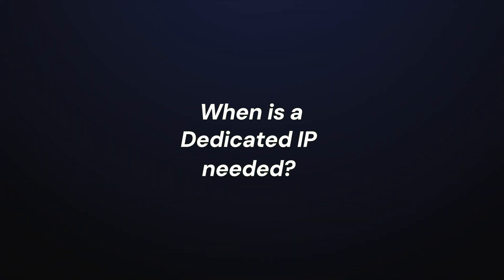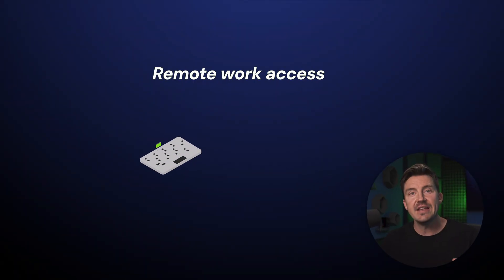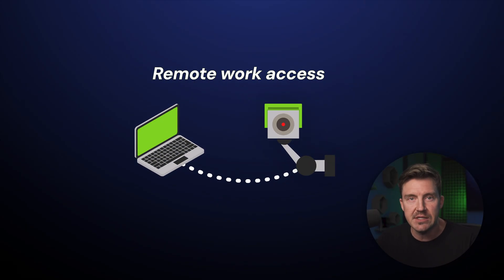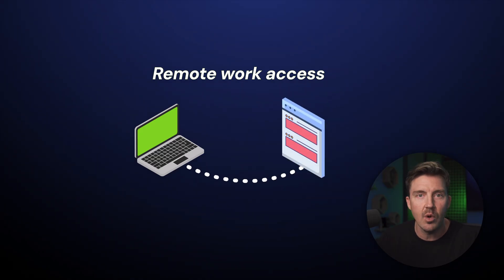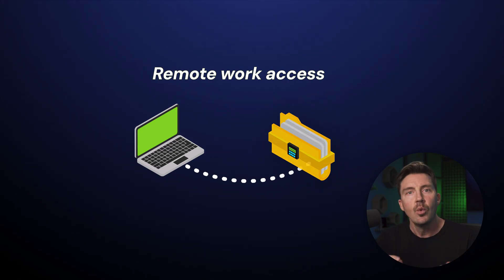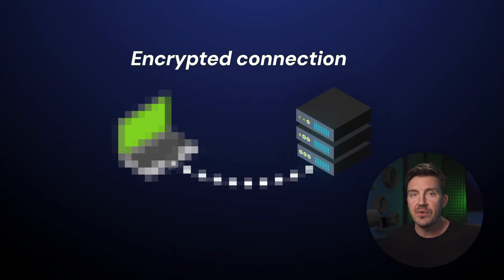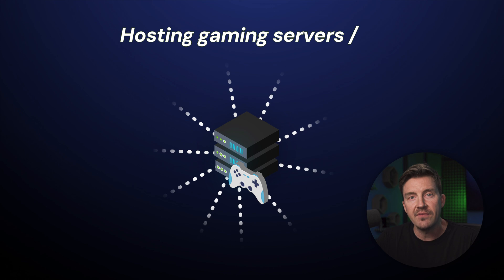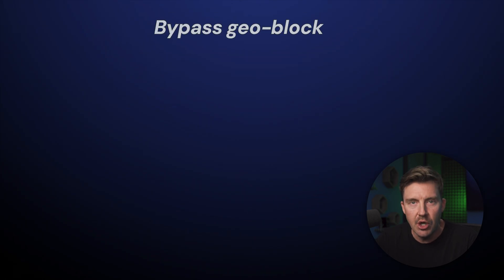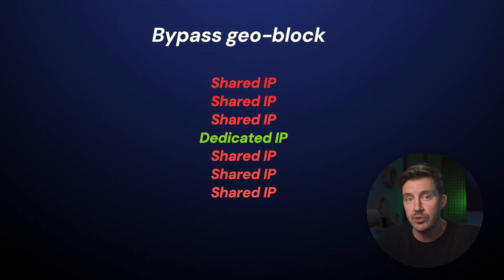But do you need a dedicated IP after all? Let's see in which cases it'll be very effective. One such case is remote access. With a dedicated IP, you can set up remote connections to CCTVs, private media servers, custom software, and other resources requiring a stable, unique IP address. With a dedicated IP VPN, you also benefit from included encryption to ensure your connection isn't easily breached. This is great for any kind of remote work. A dedicated IP is also great if you're running a gaming server or want to avoid denial of service attacks. It can also help you bypass geo-blocks without a risk of getting banned due to a rotating shared IP.